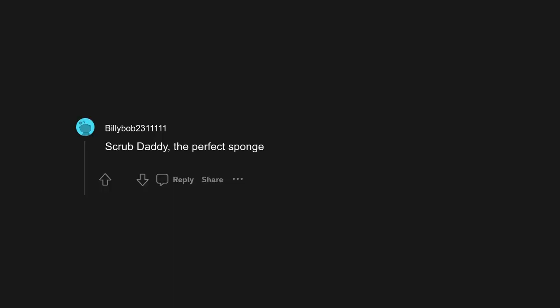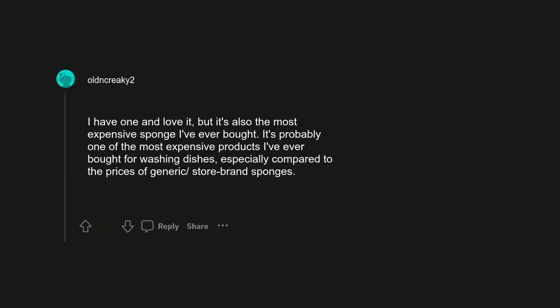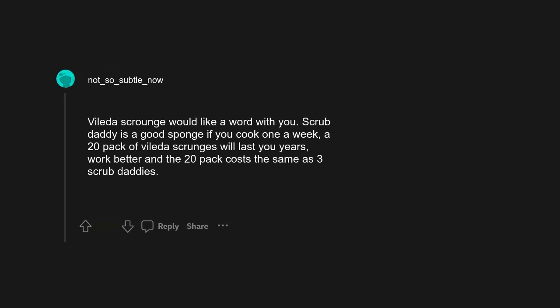Scrub Daddy — the perfect sponge. I have one and love it, but it's also the most expensive sponge I've ever bought, especially compared to the prices of generic store brand sponges. Vileda scourers would like a word with you. Scrub Daddy is a good sponge if you cook once a week — a 20-pack of Vileda scourers will last you years, work better, and a 20-pack costs the same as three Scrub Daddies.